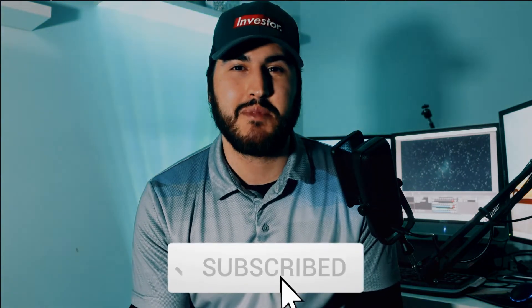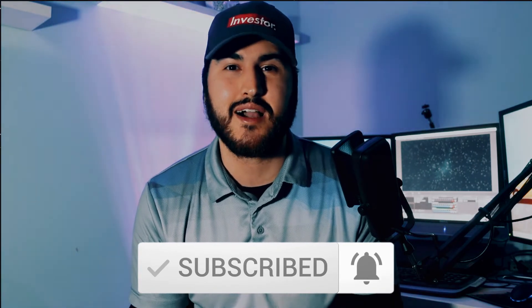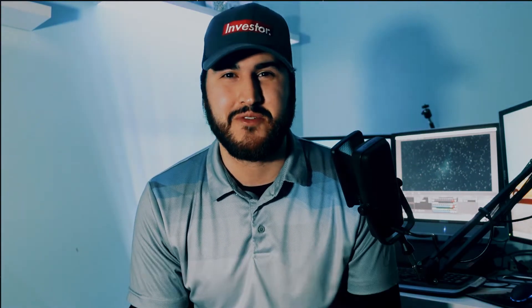With that being said, please consider hitting that subscribe button, ringing that bell, and smashing that like button to get more content regarding the stock market and to help grow this channel. So sit back and relax and let's do it.